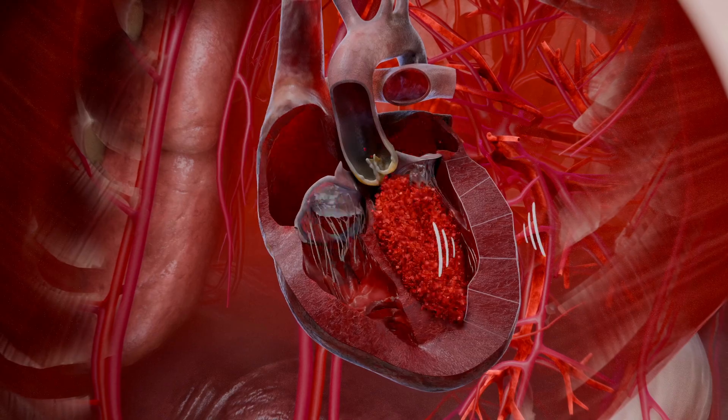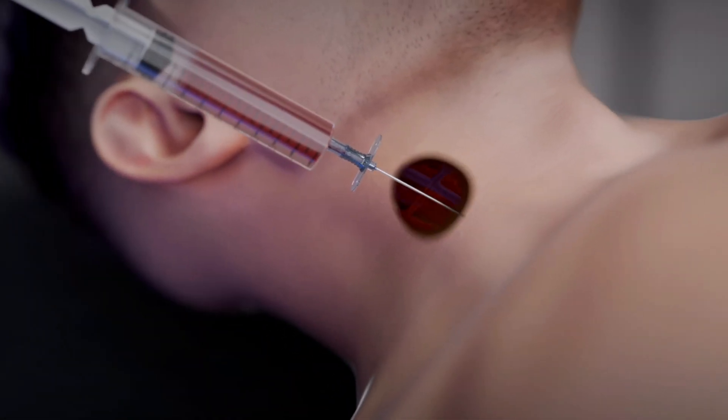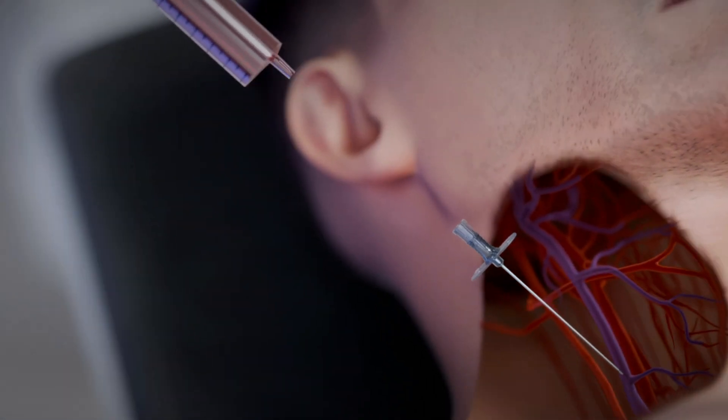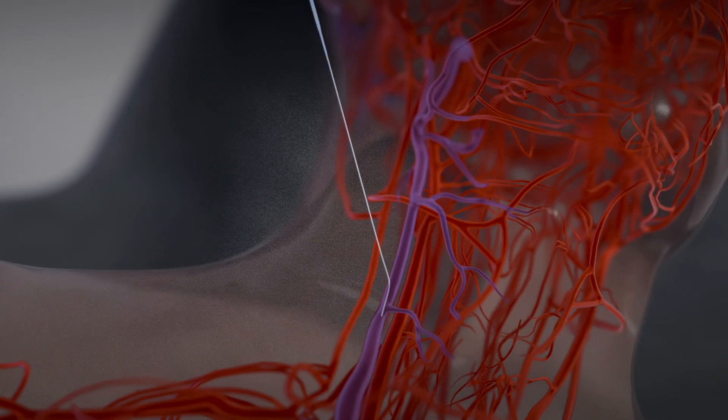TAVI is a minimally invasive option for treating aortic stenosis, offering faster recovery compared to open-heart surgery, especially for high-risk patients. The procedure begins with insertion of an introducer into the jugular vein,